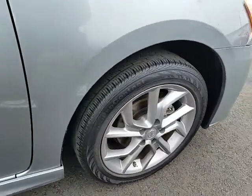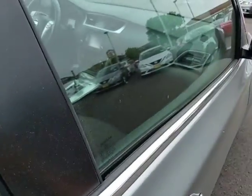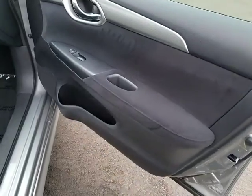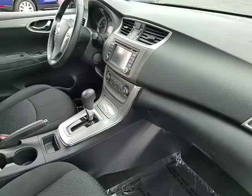Stability control, traction control, keyless entry, anti-lock braking system, steering wheel audio controls, power steering, adjustable steering wheel, cruise control, AM FM stereo radio, rear defrost.